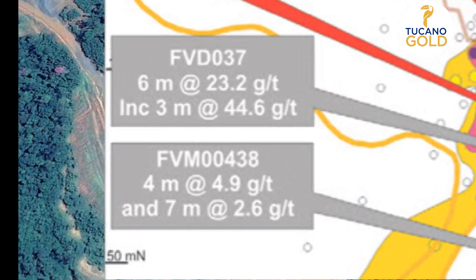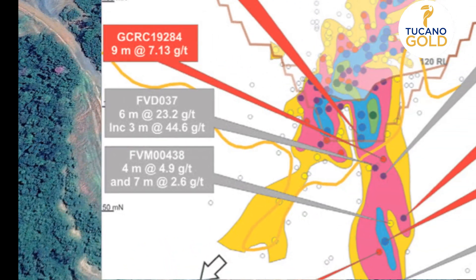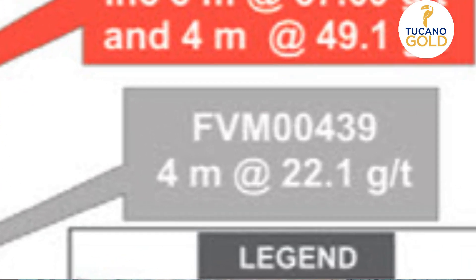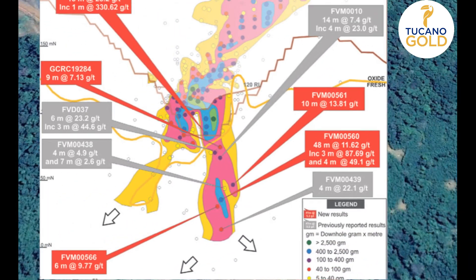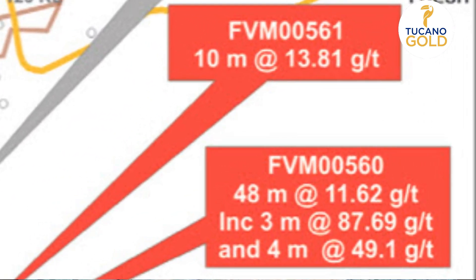Tucano Gold's modeling indicates that the mineralization continues well below the existing pit shell. As can be seen in this cross-section of the pit, there are plenty of high-grade intercepts below that are yet to be mined. Two of the last holes drilled in 2016 confirmed the high grades continue well below the existing pit.